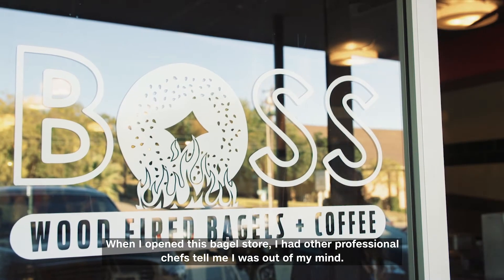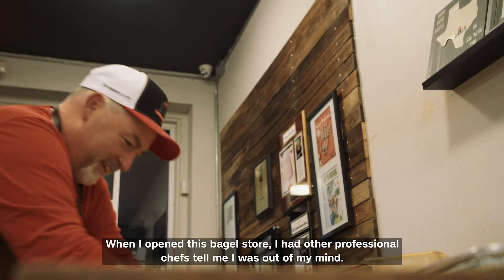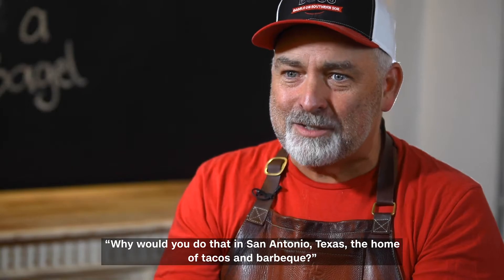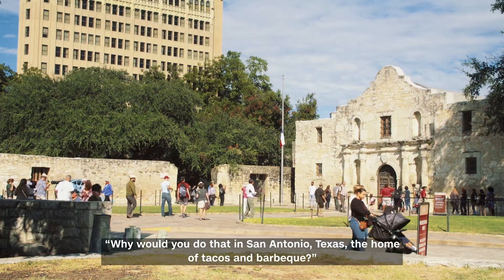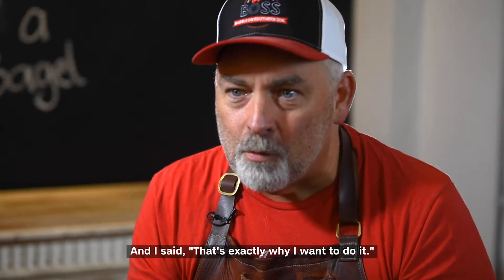When I opened this bagel store, I had other professional chefs tell me I was out of my mind. Why would you do that in San Antonio, Texas — the home of tacos and barbecue? And I said, that's exactly why I want to do it.